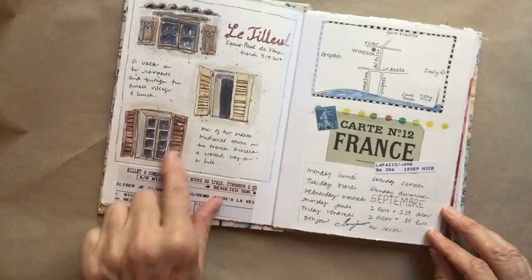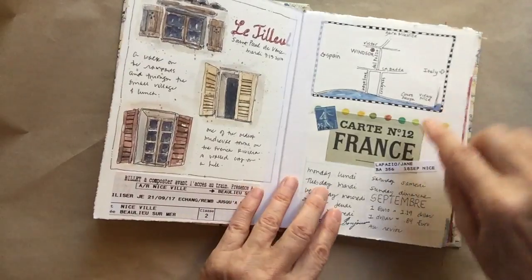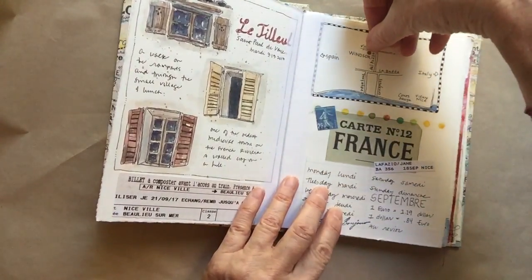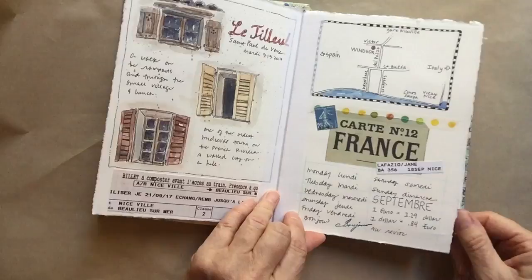St. Paul de Vence is a beautiful little walled city. Here's the map we made — we stayed in Nice, so here's the water, here's our hotel, here's Italy, and here's Spain. It's really all I needed to know. Nice is a great city.